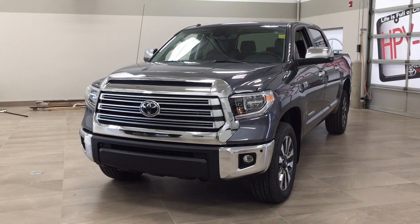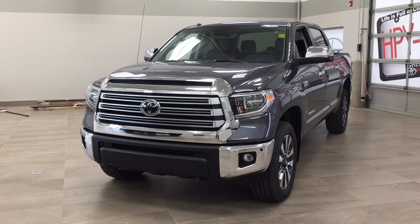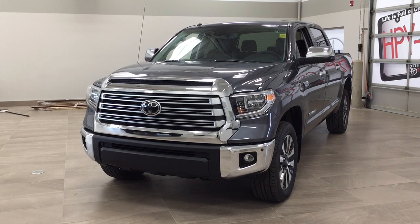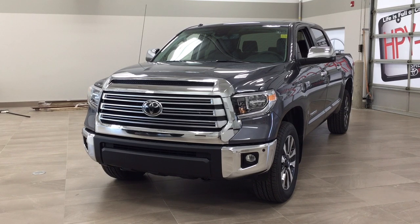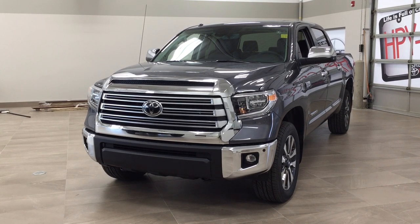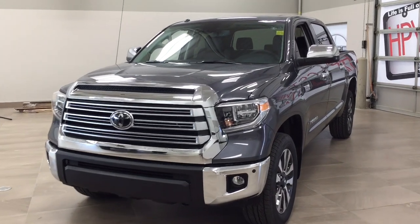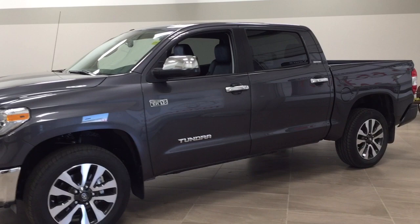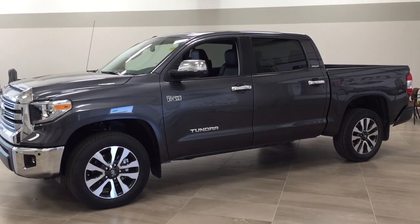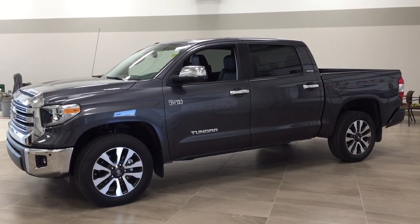Hello folks, welcome to Sherwood Park Toyota, located at 31 Auto Mall Road in Sherwood Park, Alberta, Canada. Today I'm going to be showing you this new Toyota Tundra Limited. The most notable features on this Limited include its power moon roof, navigation system, and blind spot monitoring. I'm going to go through a couple more features on the inside and outside of the vehicle to get you familiar with this new Toyota Tundra Limited. Let's get started.